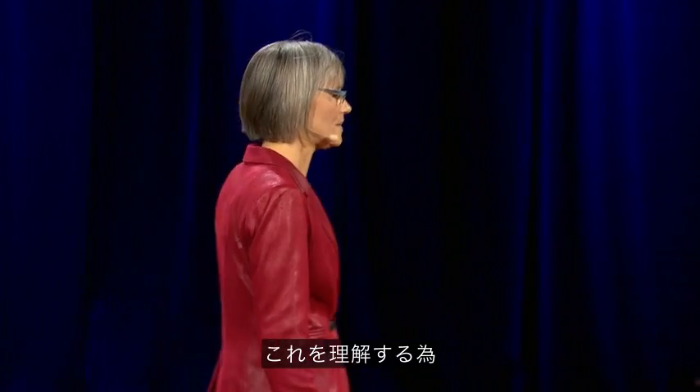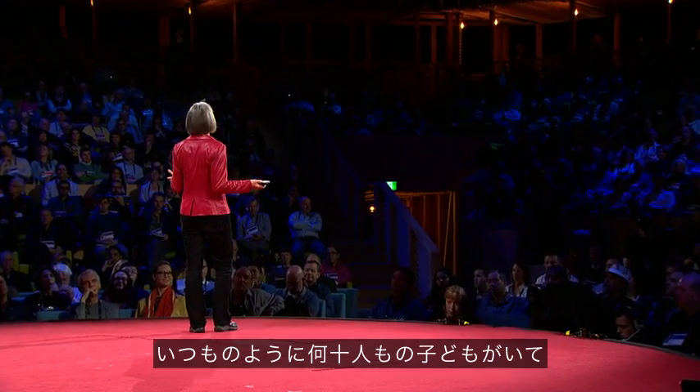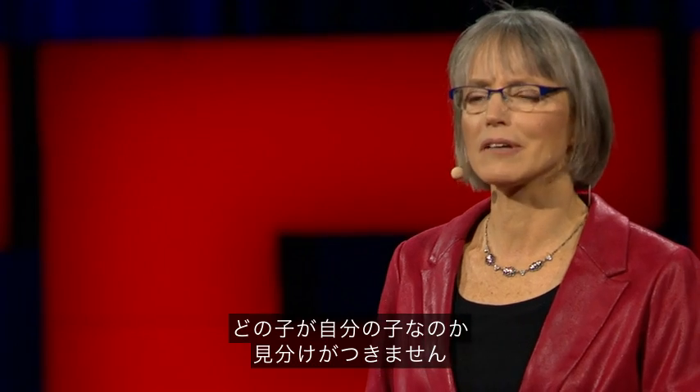To give you a feel for this idea, imagine the following scenario. You walk into your child's daycare center. As usual, there's a dozen kids there waiting to get picked up. But this time, the children's faces look weirdly similar, and you can't figure out which child is yours.